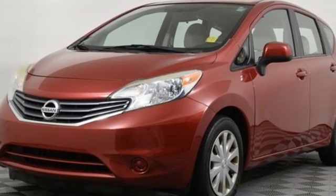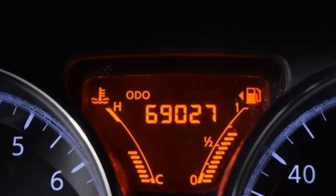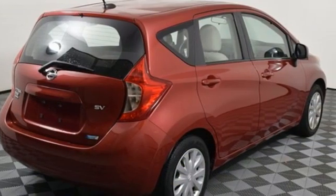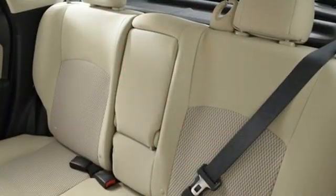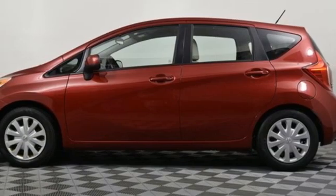This from Edmunds.com: the Versa Note isn't designed to press you back against the seat during hard acceleration, or thrill you with its handling around turns. This small hatchback is neither quick nor sporty, but it does take you from point A to point B, and considering its low price, its cabin accommodations are respectable.